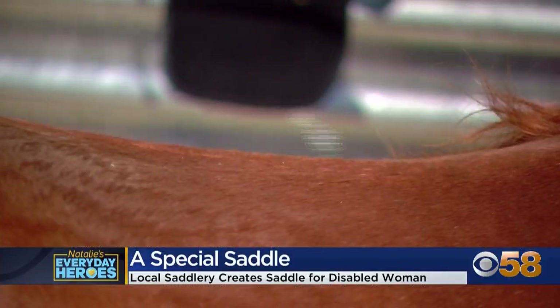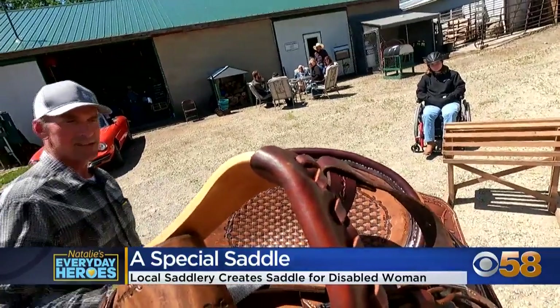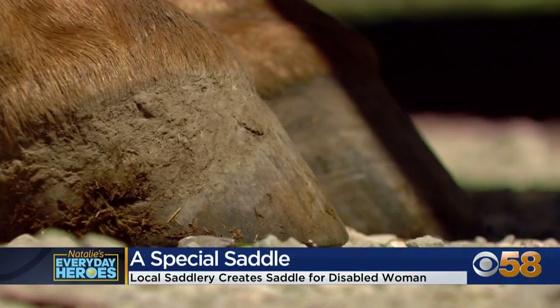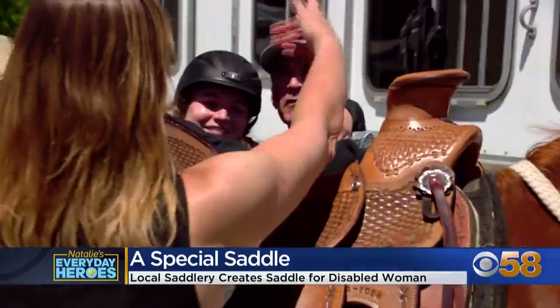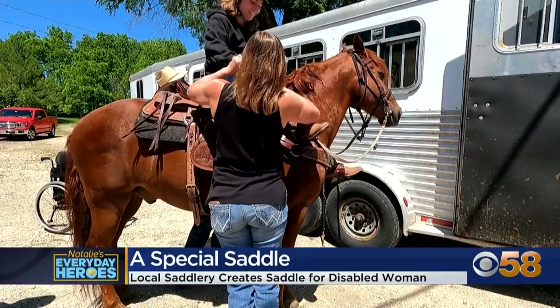Nelson needed a new saddle for her daughter, Sydney. It's been more than two years — since April 16th, 2022 — since Sydney got on a horse. 'I fell off a bunker silo, about 12 feet,' she explains. A spinal cord injury left her paralyzed from the belly button down.